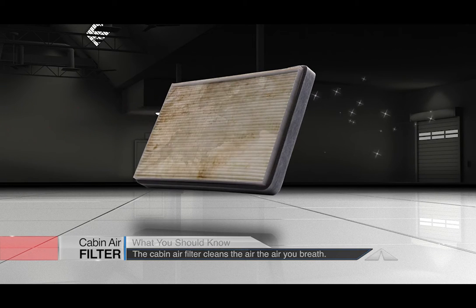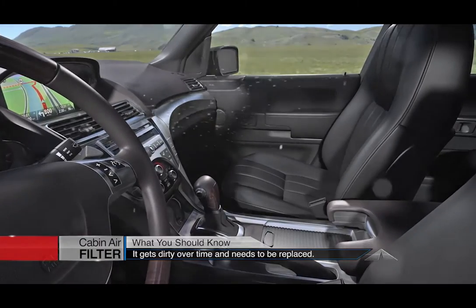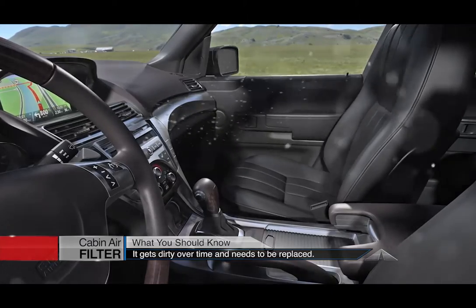Just like your furnace air filter at home, the cabin air filter in your vehicle gets filled up. When that happens, dust and other contaminants are able to get through and go inside your vehicle.